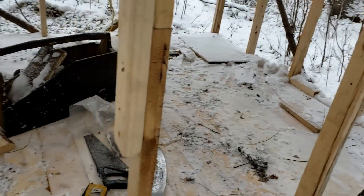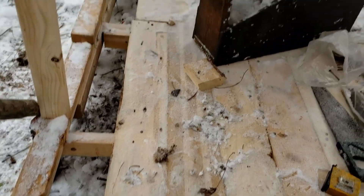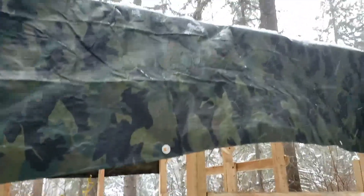The floor is pretty much complete — it's got a couple little strips right here that I'll have to trim. All my sidewalls are in, got some extra bracing, and it's time to go back up on the roof.